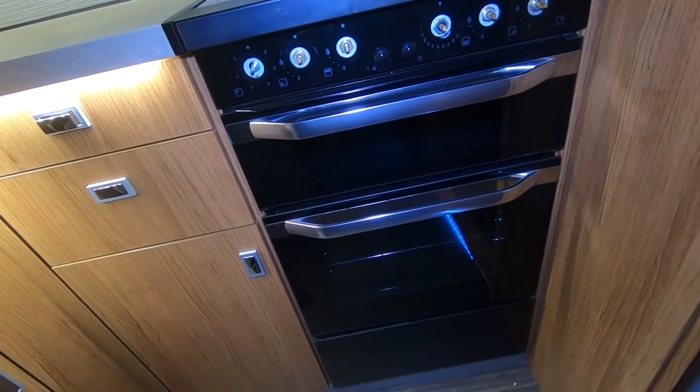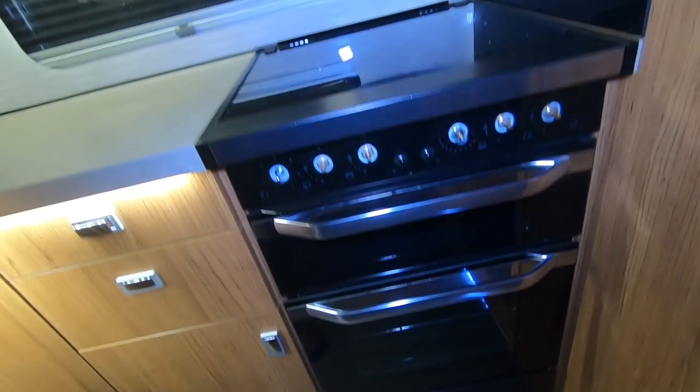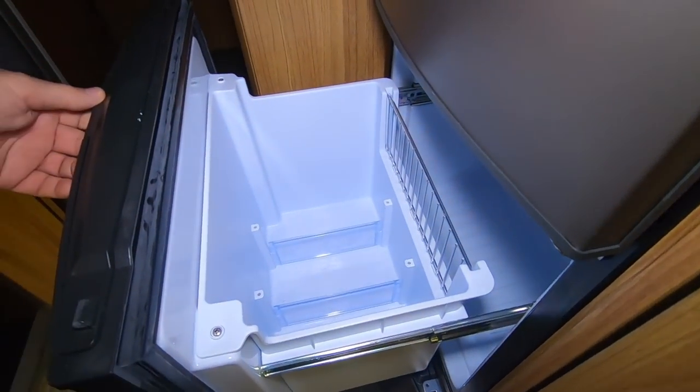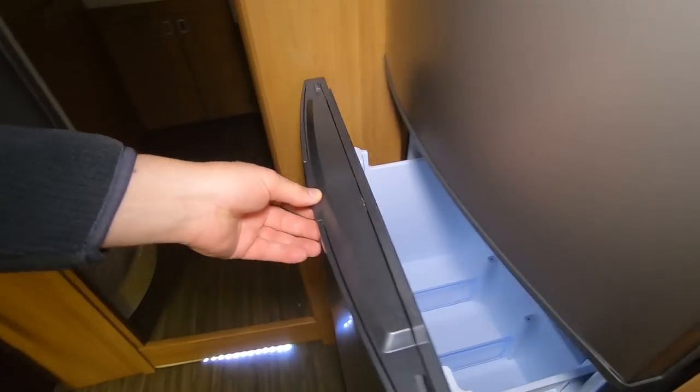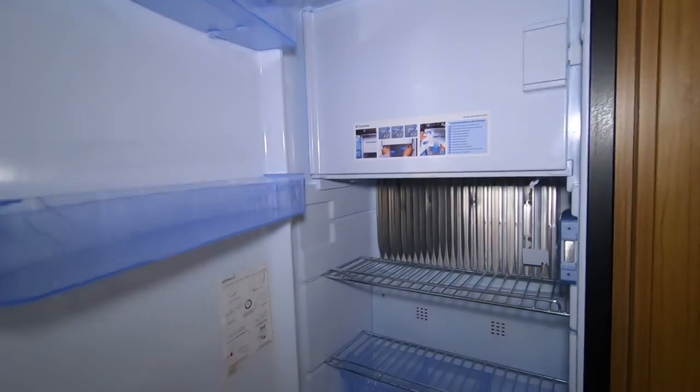Microwave. It looks like a Thetford oven and grill. And you've got this very big thing with a drawer for your bottles. That's a long way up that handle - Jenny might actually struggle to reach that.